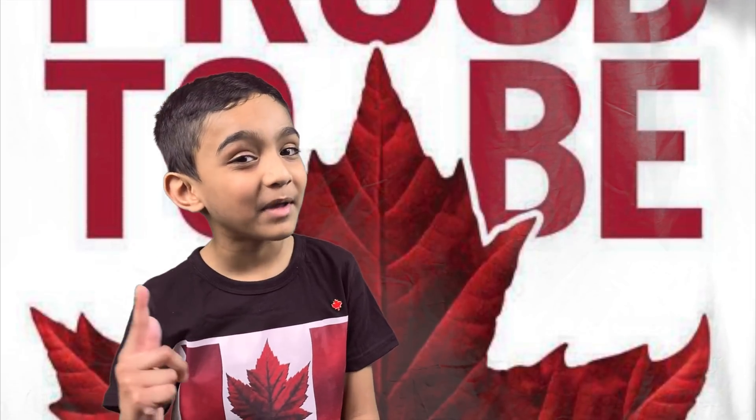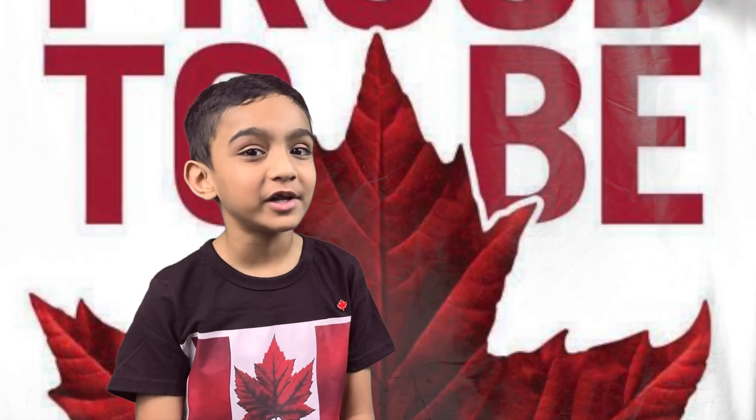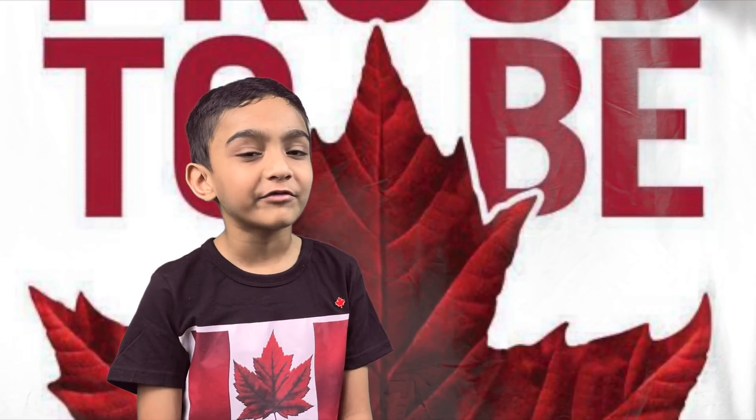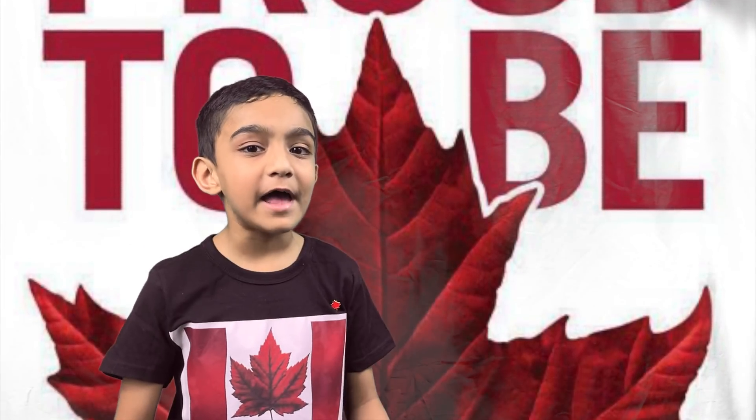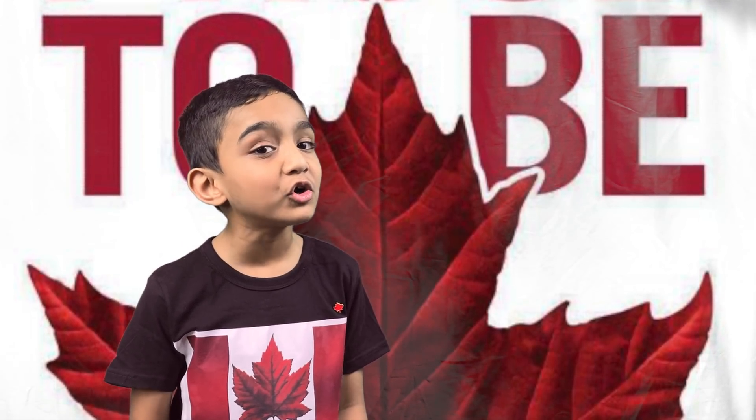The answer is a stylized maple leaf. To be fair, this is a little bit of a tricky question because the leaf in the center of the Canadian flag does not represent any specific species of maple. However, it's inspired by the sugar maple leaf.